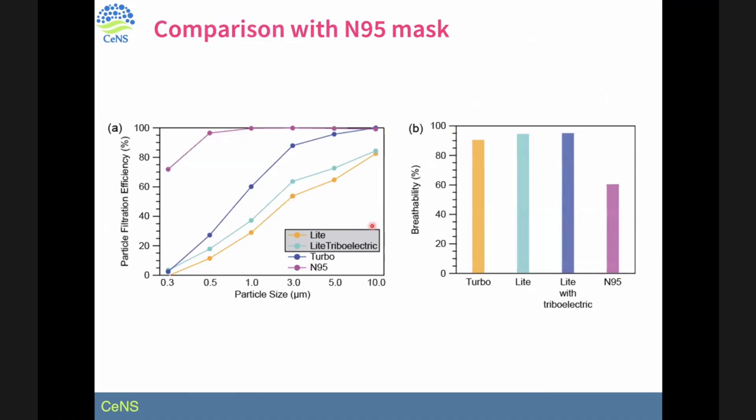Comparing with the N95 mask using our breathability equation, our mask achieves breathability of around 98%, while the N95 mask's breathability using the same equation is much lower — around 60%. Certainly, the filtration efficiency for the N95 mask is way better than what we developed, but the breathability advantage is significant.